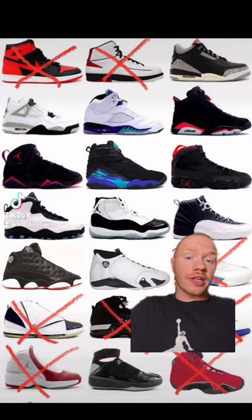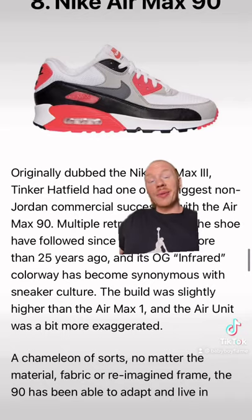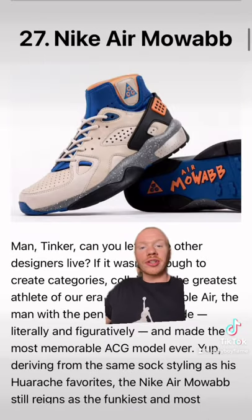Did you know that a single designer accounts for some of the most coveted Jordan models? The Air Max 1, the Air Max 90, the Mags, and a bunch of other classic designs. This designer is Tinker Hatfield.